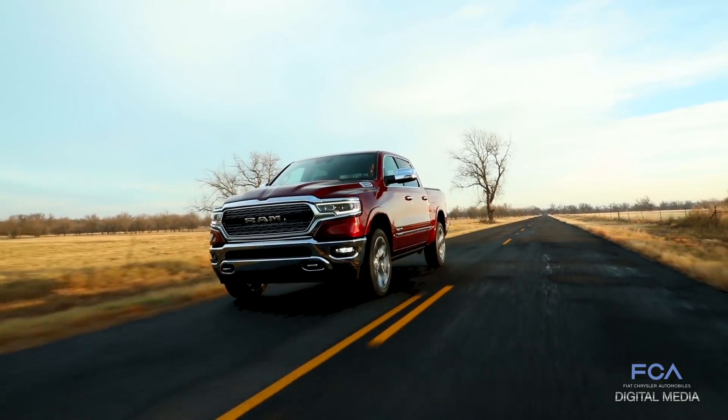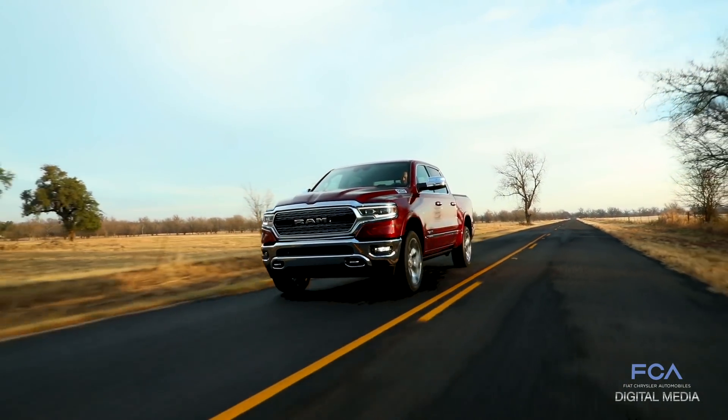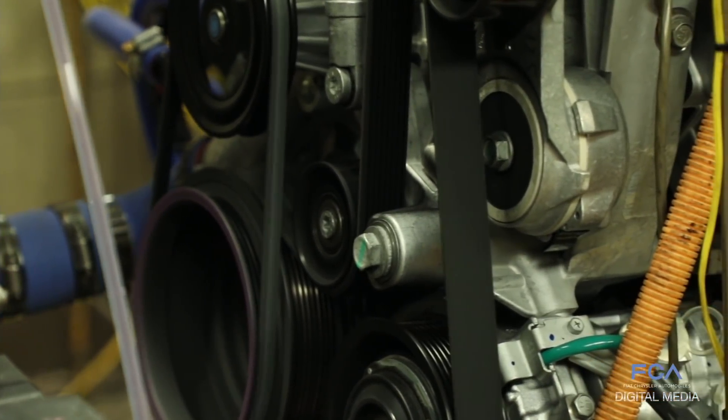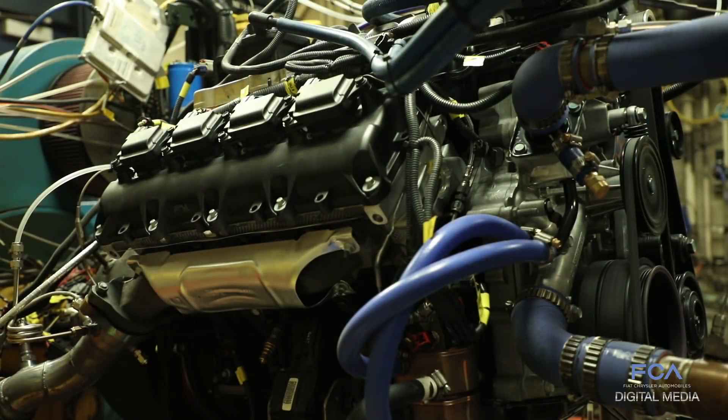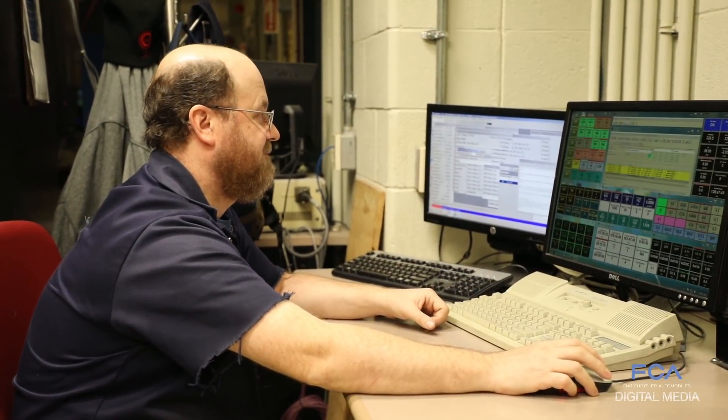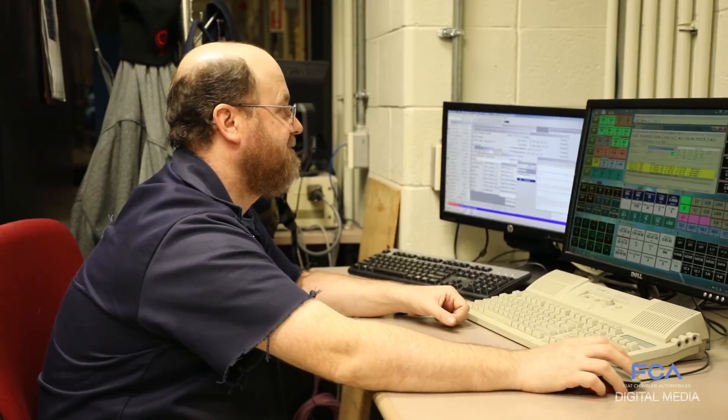Some basic durability testing that we do would be to run the engine at peak power for 200-plus hours, which is 5600 RPM at wide open throttle. We have cells capable of doing deep thermal shock, plumbing the engine with negative 15 degree Fahrenheit coolant and negative 5 degree Fahrenheit engine oil.